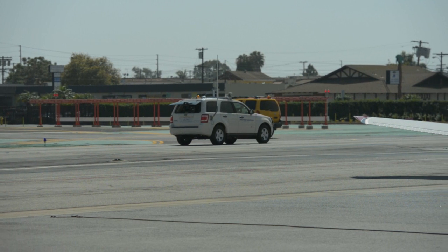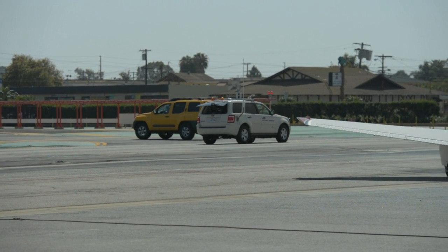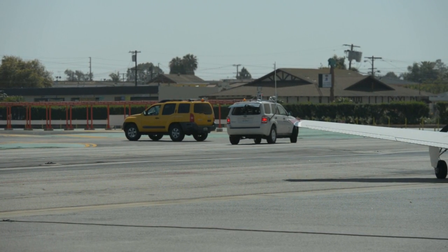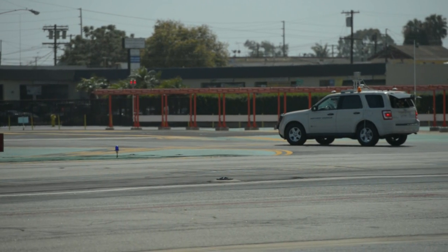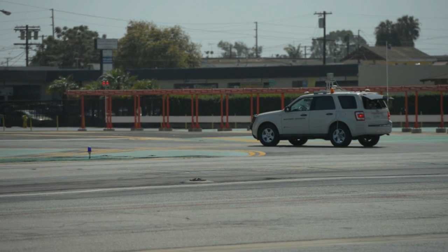The autonomous vehicle proceeds forward and must handle the vehicle to its west that is obstructing its path. The autonomous vehicle will enter the north taxiway and follow it toward the hold position on taxiway hotel, then pull up to the hold position and request clearance to cross: "Northrop test vehicle requesting clearance for runway 25."